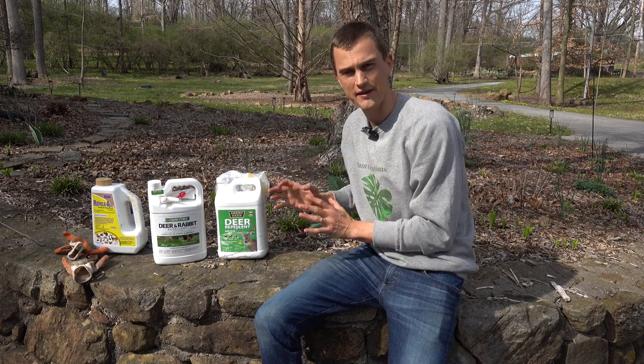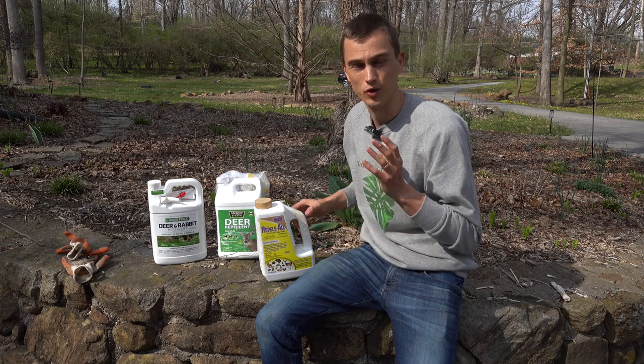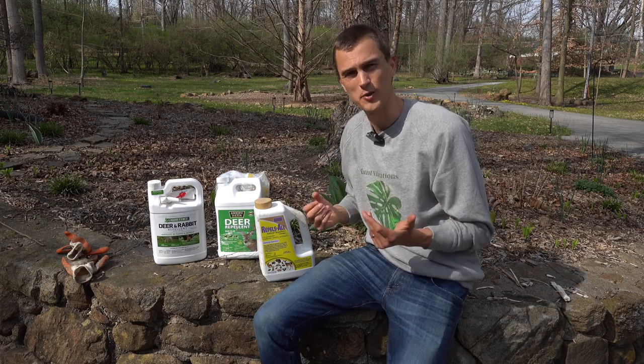Now, most of these sprays are advertised as deer repellent, but I also find that they tend to repel little rabbits as well. Sometimes chipmunks and squirrels, but not always. It's just something that you'll have to find and experiment for yourself.